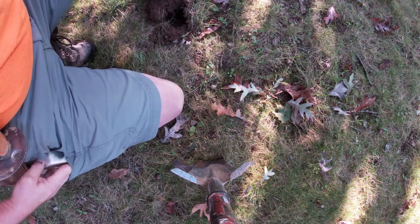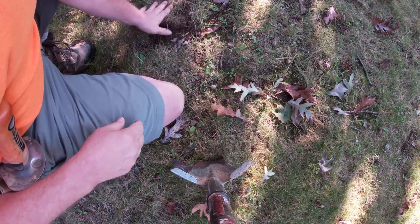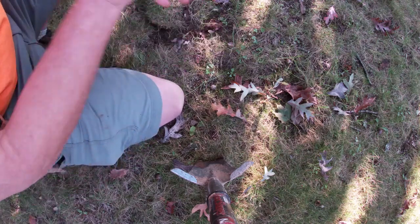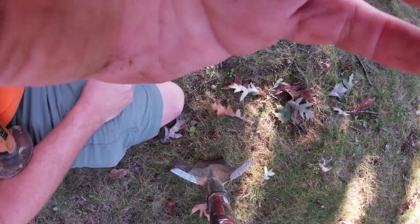The woman that lives here and gave me permission said that 25 years ago, her husband lost his wedding ring in the yard. Hopefully we can find that and get it back to them. Let's see. On to the next.